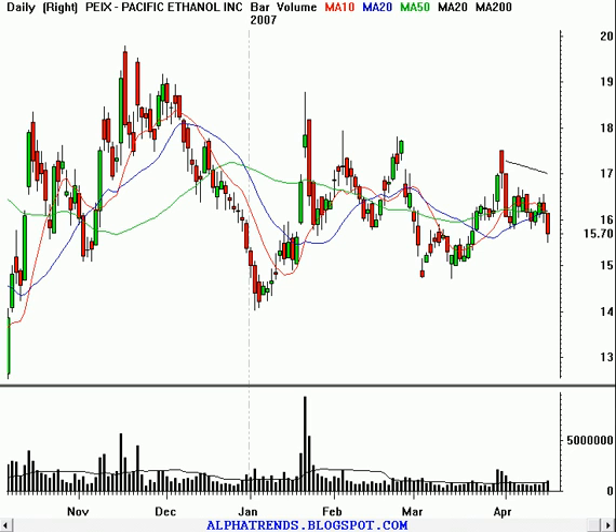Hello, it is Tuesday, April 17, 2007, and we are going to go ahead and take a look at some stocks we're trading on Wednesday. Let's start out with a short sale today. We'll start out with Pacific Ethanol, symbol PEIX.